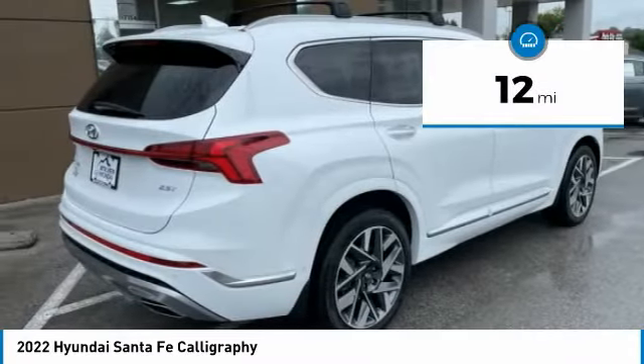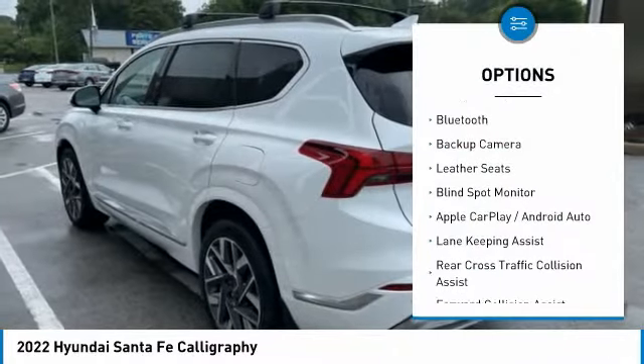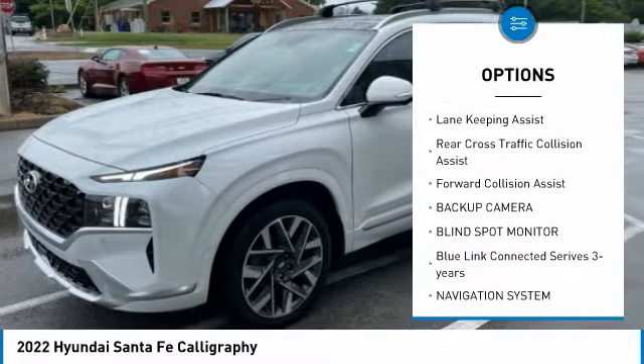This vehicle has less than 100 miles. Here are some of this vehicle's great options: navigation system, Bluetooth, backup camera, leather seats, blind spot monitor.